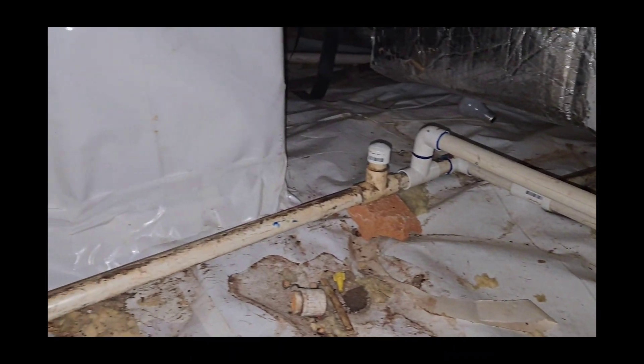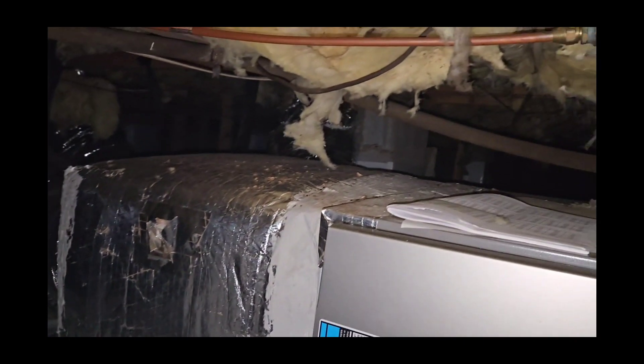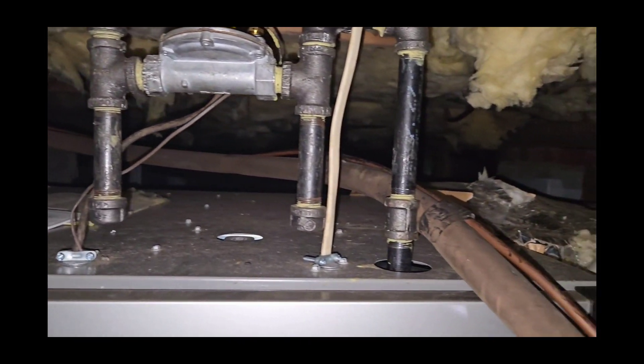Definitely get pest control — always have pest control. If you have a crawl space, just make sure you put some stuff out for mice, rodents, whatever the case may be. The insulation gets damaged because of these guys.